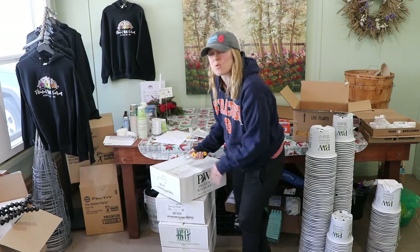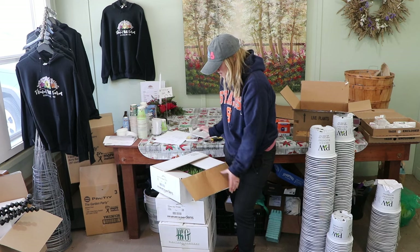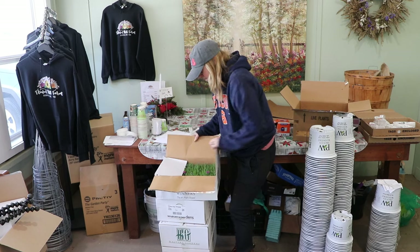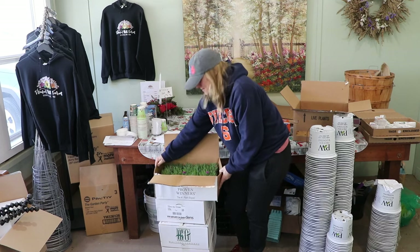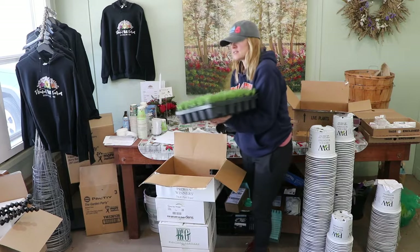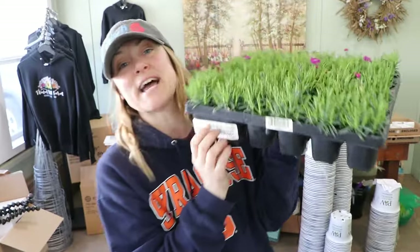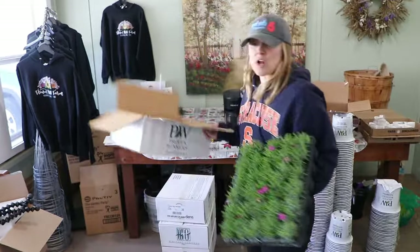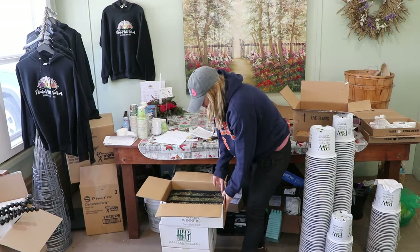Now we're getting into the Proven Winners. I have a couple more orders coming in at the end of March. I wasn't expecting to see color on perennials this early, but this is Dianthus — a perennial Dianthus with a beautiful pink color and a couple pops of bloom already. The variety is called Paint the Town Magenta. I had a lot of inquiries about this one last year.